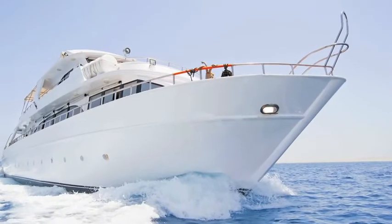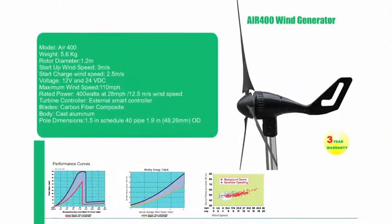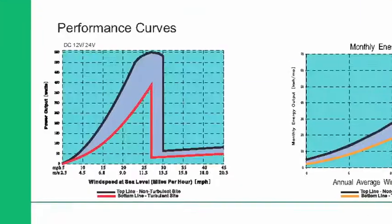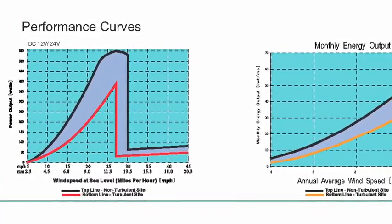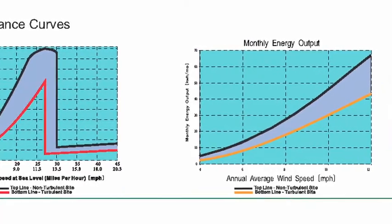It's saltwater resistant, which makes it a great option for boats and yachts. The wind turbine's three carbon fiber blades spin nearly silently and produce power even at low wind speeds. This turbine has a rated wattage of up to 400 watts or 26 amps with a wind of 28 miles per hour, and one of the lowest start-up speeds on the market at 6.7 miles an hour.